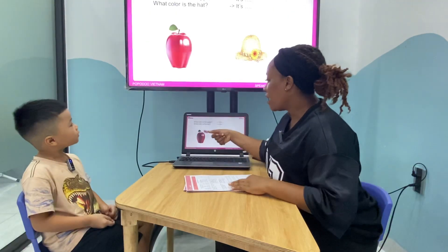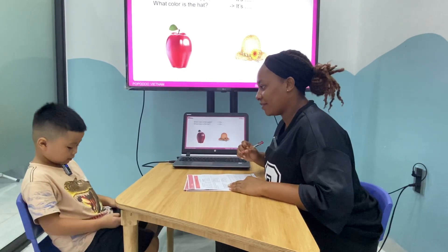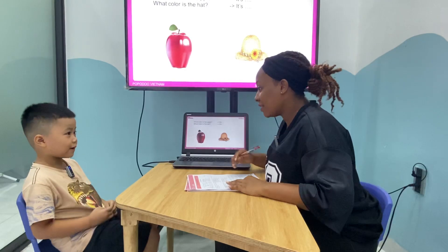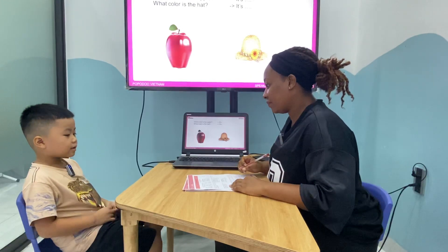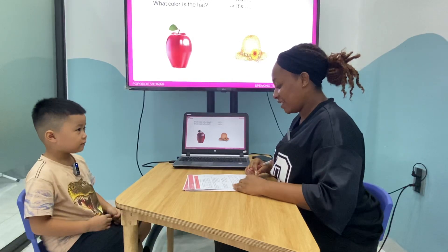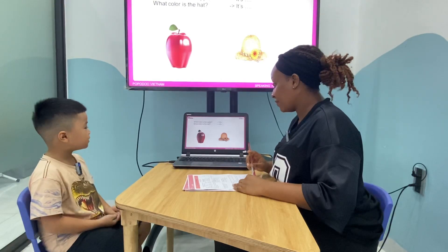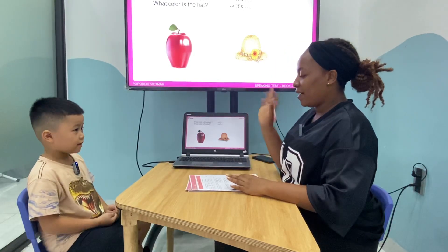Now, what color is the apple? Red. Okay, you like red too? Okay. What color is the apple? Is it blue? Is it black? What color? Red. Okay. What color is the hat? What color is it? Is it blue? Is it black? What color is it? Is it blue? Is it black? Is it brown? What color is it? Brown. It's brown. Okay, goodbye. Goodbye.